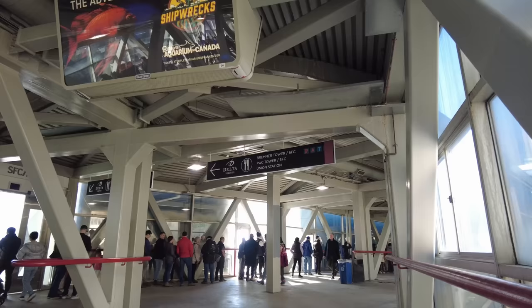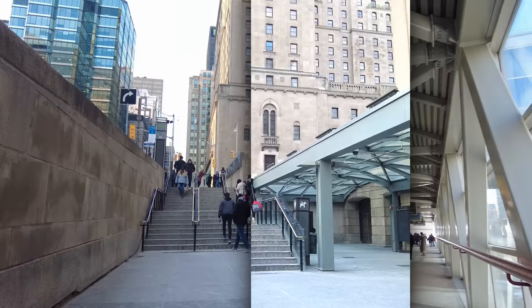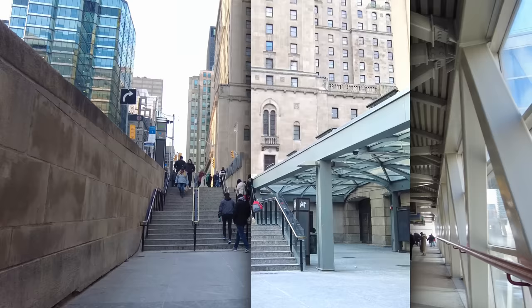There's also the Skywalk, which gets you most of the way from Union Station to the former Skydome — now the Rogers Centre — Ripley's Aquarium, and the CN Tower, indoors. It's also a useful PATH connection to the Delta Hotel and the Metro Toronto Convention Centre.